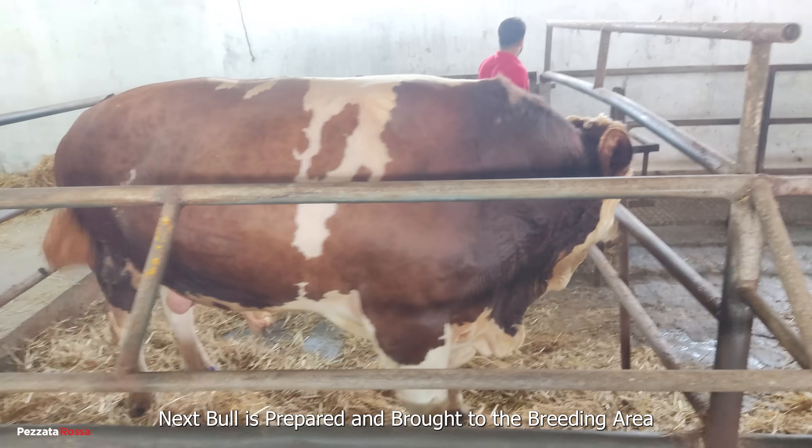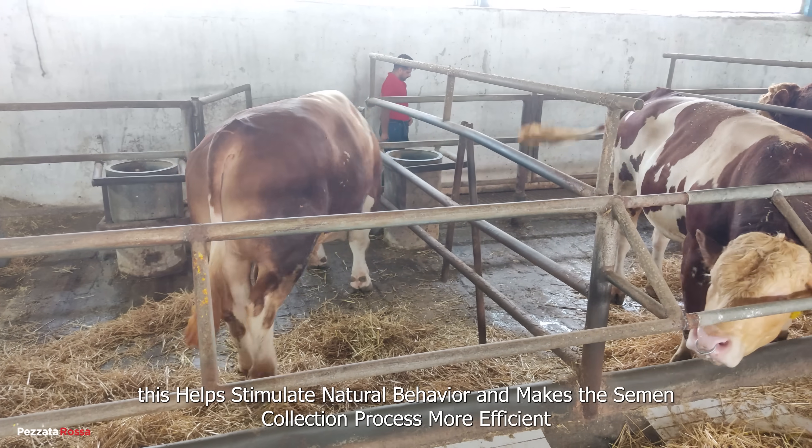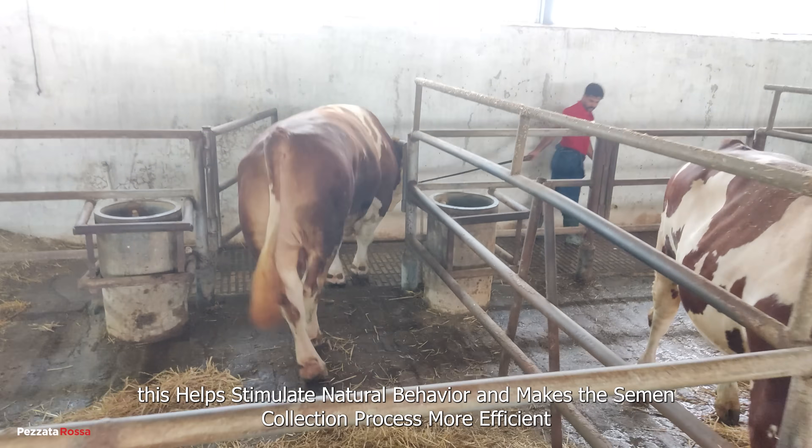The next bull is prepared and brought to the breeding room. This helps stimulate natural behavior and makes the semen collection process more efficient.